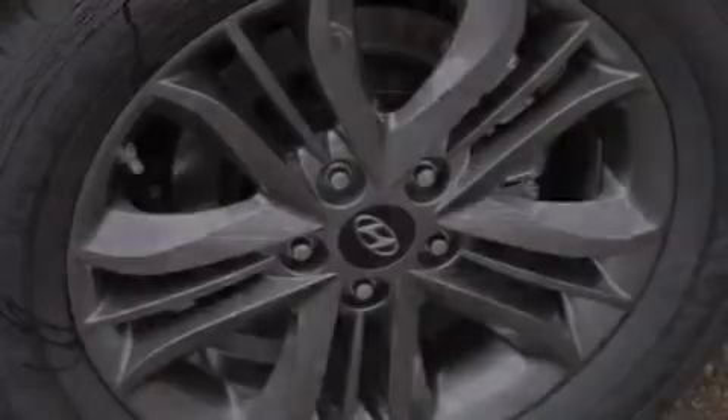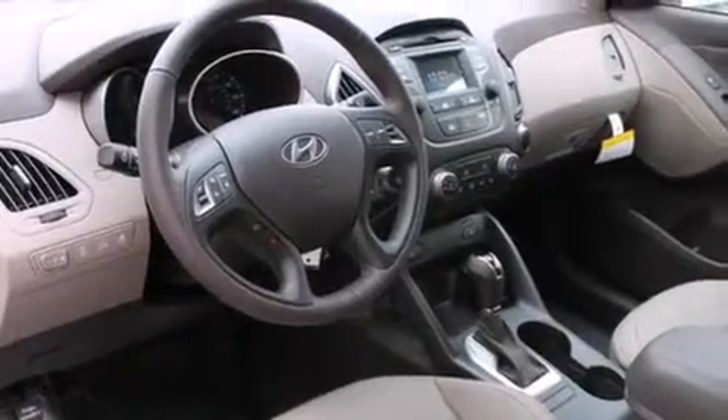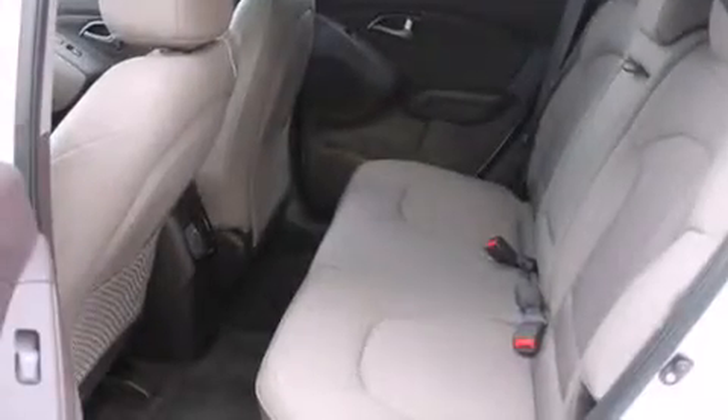Its top features include heated seats, speed-sensitive volume controls, a multi-link rear suspension, alloy wheels, and traction control and stability control systems.